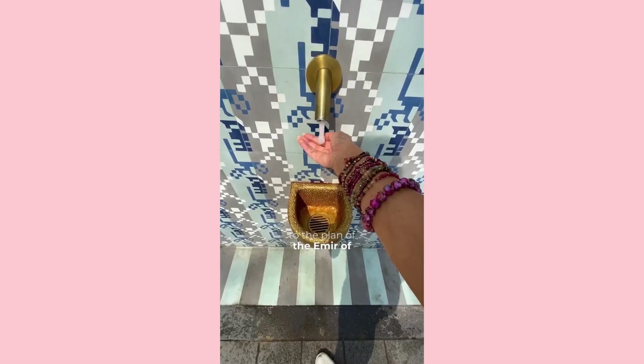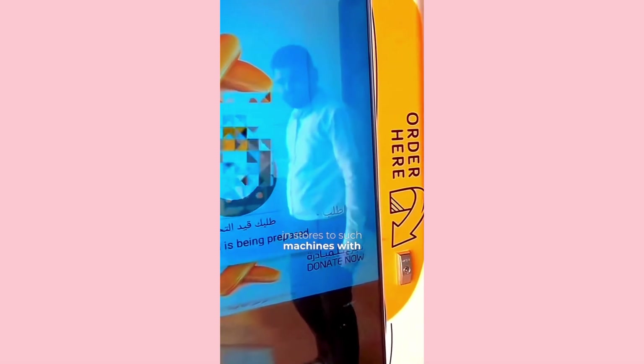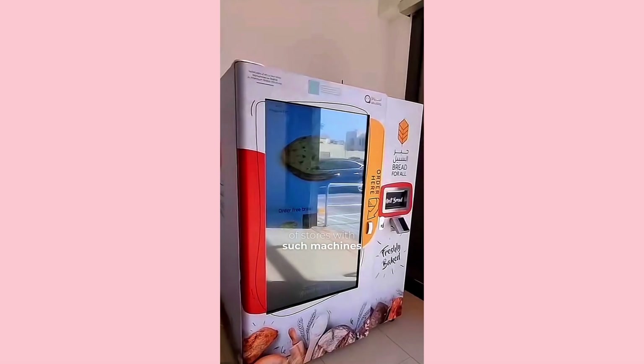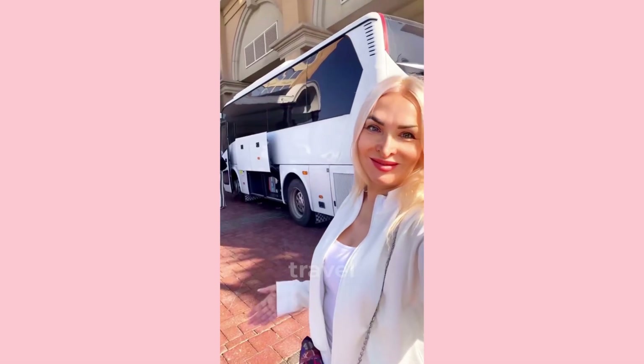According to the plan of the Emir of Dubai, so that no one in Dubai goes to bed hungry, pay attention in stores to machines with free bread. I will indicate the addresses of stores with such machines for bread under the video.